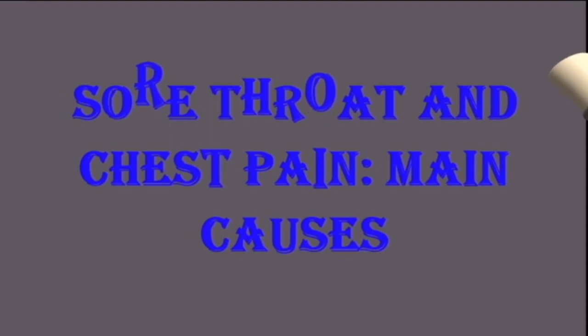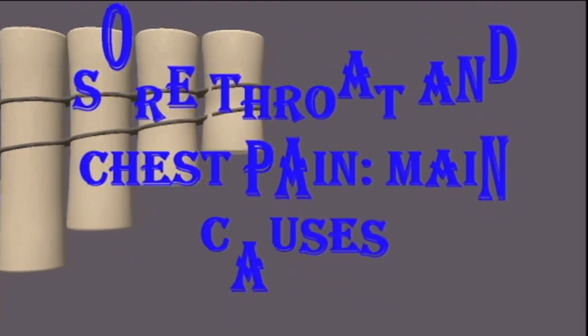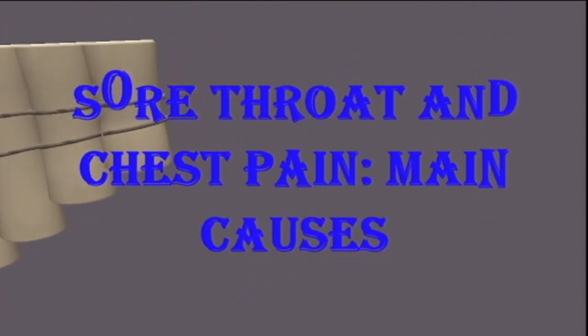Sore throat and chest pain: main causes. A variety of health conditions can cause a sore throat and chest pain. Although most of these issues are not serious, some require medical attention. In this video, we explore conditions that can cause chest pain and a sore throat, look at the accompanying symptoms of each issue, and describe home remedies.